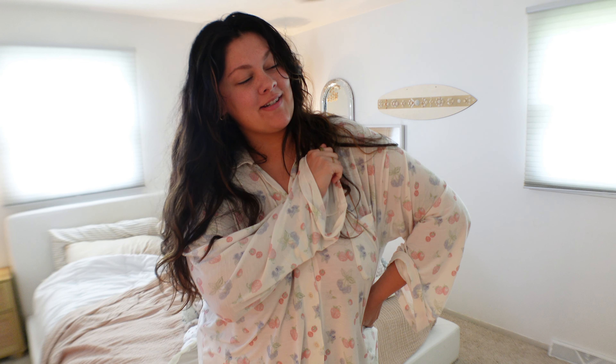Good morning you guys! Welcome, or welcome back, to the vlogs. Today I'm going to bring you guys along with me for my little productive morning routine.